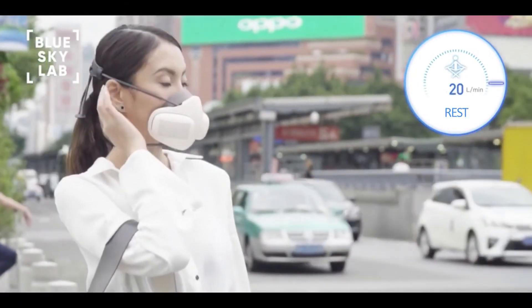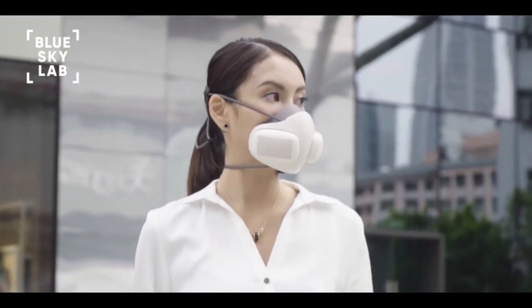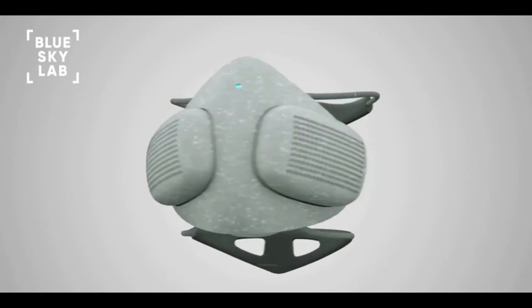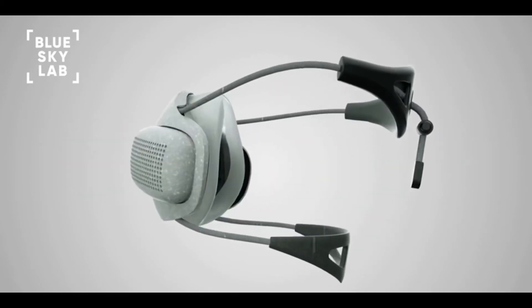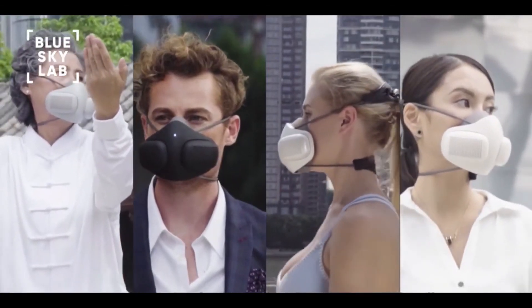We created Atmo Blue so that you can breathe freely, because breath is the gift of life. Today, we are asking you to join us on our mission to offer clean air for all. Over the past year, we prototyped and tested Atmo Blue. We received amazing feedback and even won a few awards. With your contribution, we can bring Atmo Blue to life.